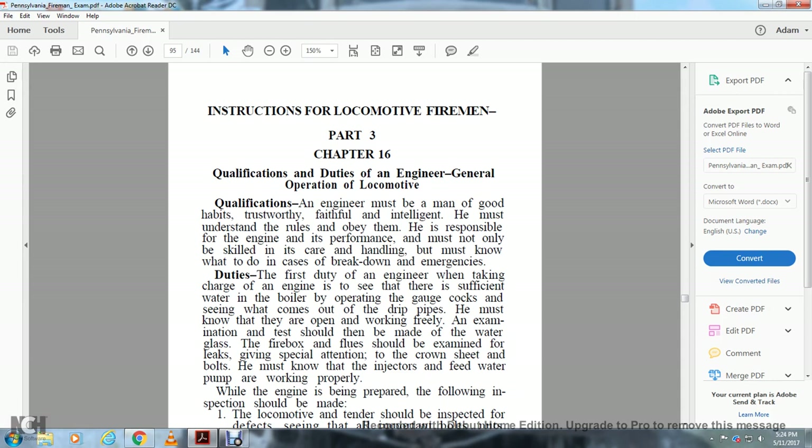The first duty of the engineer when taking charge of the engine is to see that there is sufficient water, operating the gauge cocks and seeing what comes out of the pipes. He must know they are open and working freely. The water glass, firebox flues, and crown sheet must be examined for leaks. He must know that the injectors and feed water pumps are working properly.